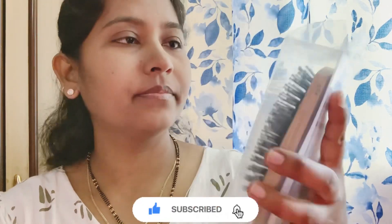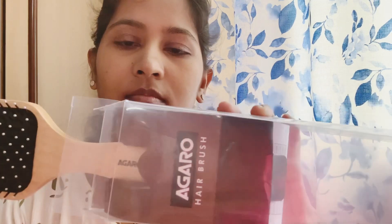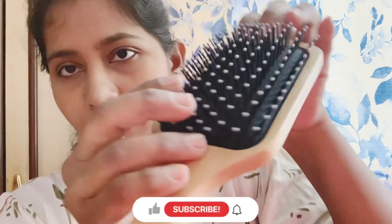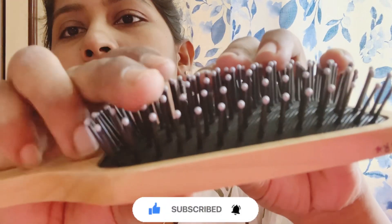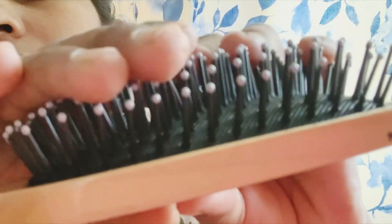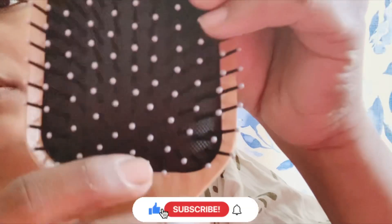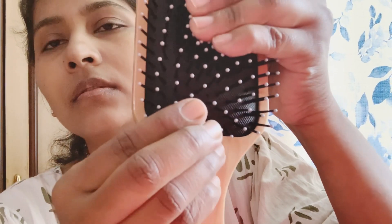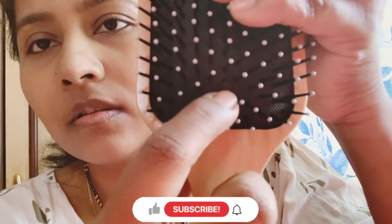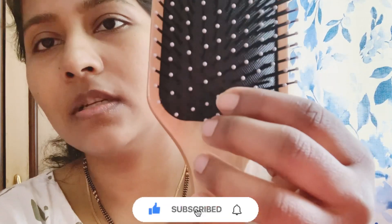Let's open it. There is a hole in the back which allows airflow, so it is used with the brush for better results.